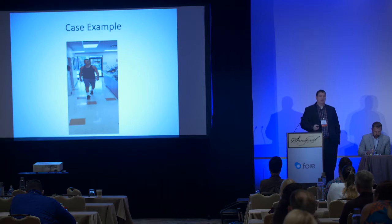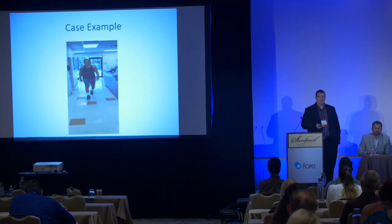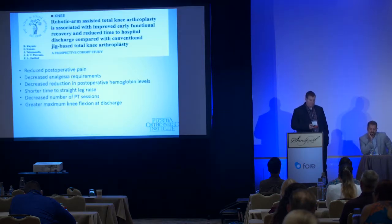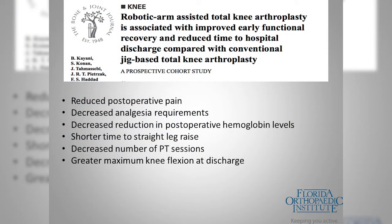He was done as an outpatient and at his two-week visit he really had no limp — he actually went and bowled that night. By adjusting the components to fit his body, he had a great outcome. To be fair, he would probably have had a great outcome regardless — he is a top-notch patient, and patients have a lot more to do with our outcomes than we do at times.